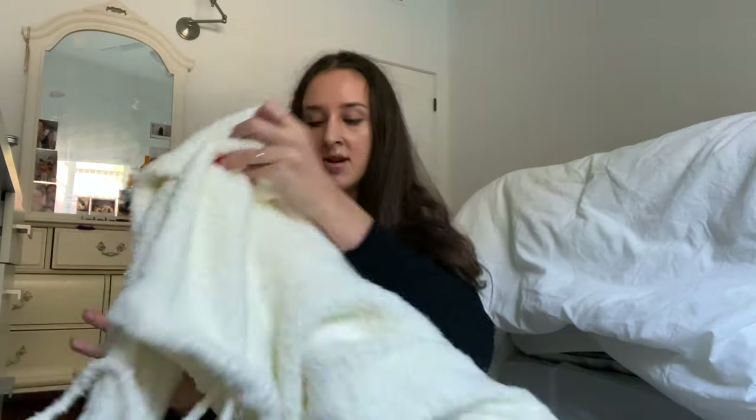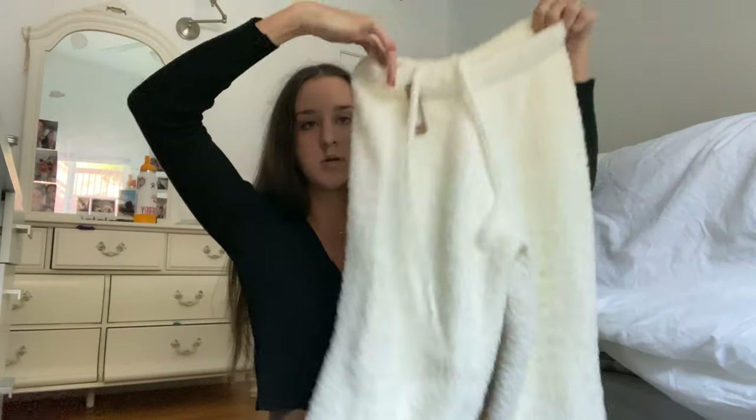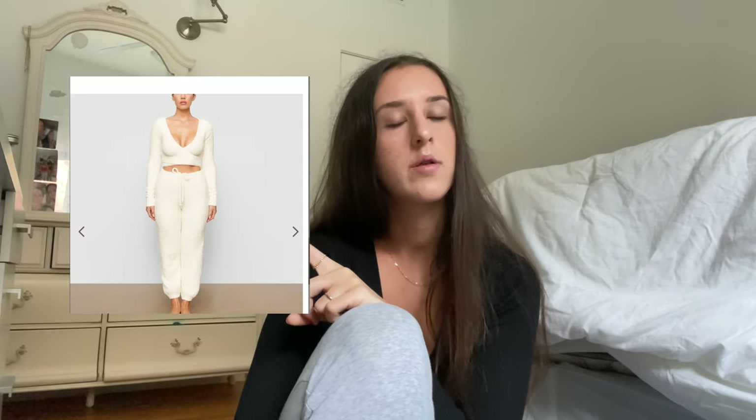Moving on to SKIMS — I got literally so much stuff from them, it's a whole pile. First thing I got was this pullover, I think it's the cozy knit or fuzzy knit pullover. It's really cute, I already wore it. It has buttons going down the top and little pockets, super fuzzy and cozy, really warm for winter. To go along with that I got these fuzzy joggers — it's like a little set. They're really short on my long legs, only going mid-ankle, but they fit really well otherwise and are super warm.